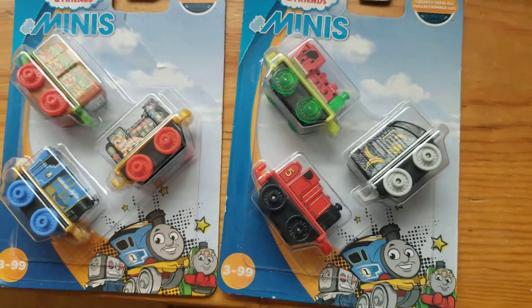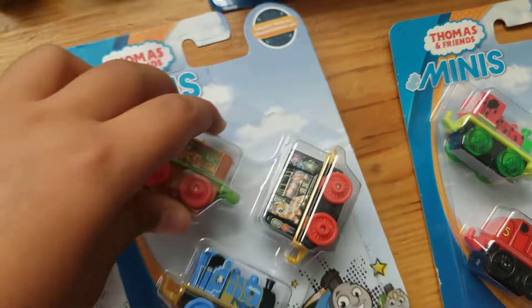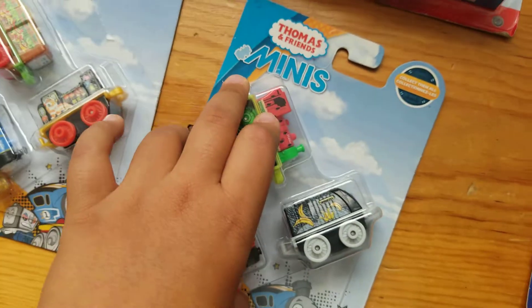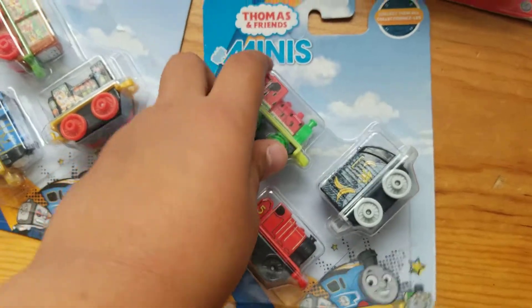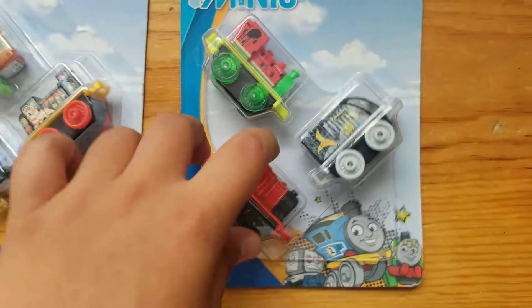We're close to the end — only two more packs to go. We have Sandwich Salty, Young Bao, and Millie. And the last pack we have here is Watermelon Millie, Banana Spencer, and Classic James.